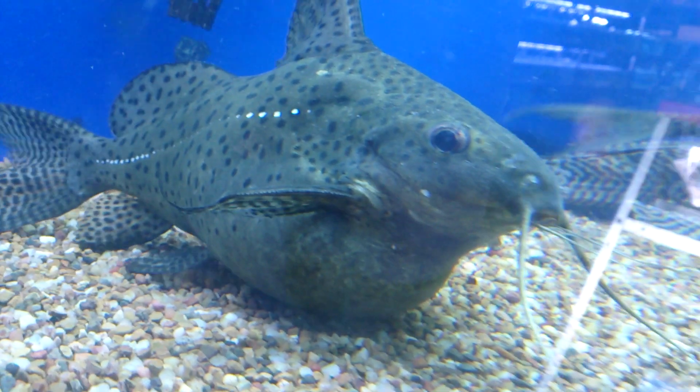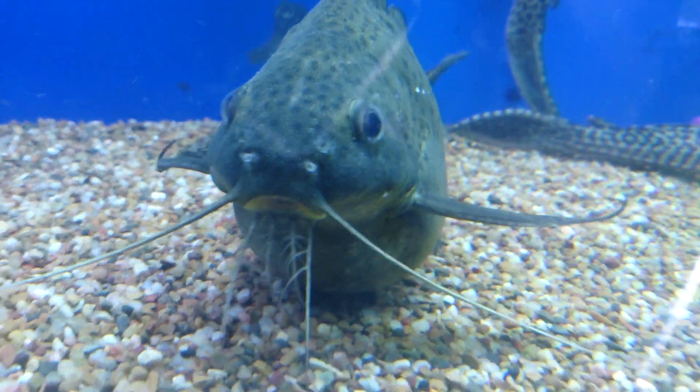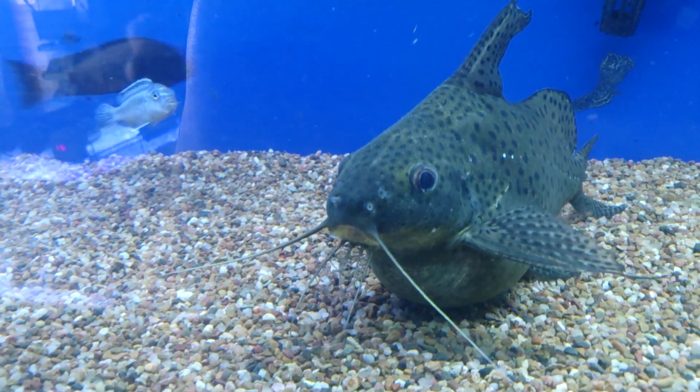So is this the fattest catfish you've ever seen or what? Put a little comment down the bottom and tell me if you think this is bloat, or if you think this is just a really fat cat.